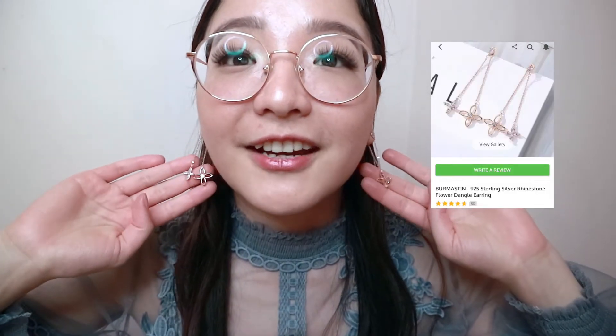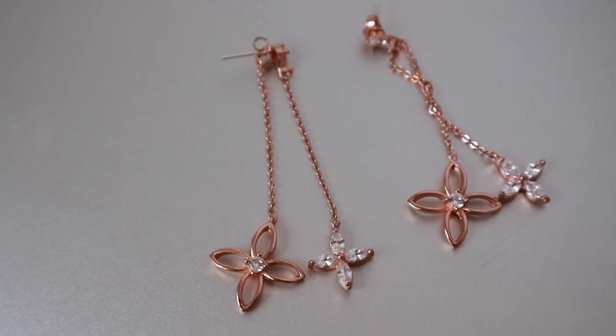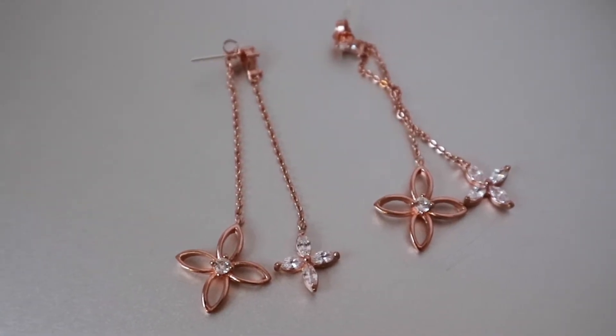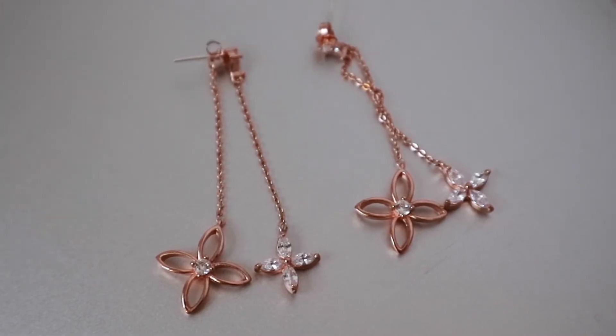Moving on to earrings — let's start with the cute feminine pretty ones that go with this top. Starting with these flower dangle earrings, they are so delicate and feminine. The cool thing is it's two parts: you have the front piece with the actual rhinestone, and the back piece which is a more transparent flower with a rhinestone in the middle that serves as the backing. It's actually two pieces you put together, but you can also wear just the front piece on its own, so it's kind of like a two-in-one earring.